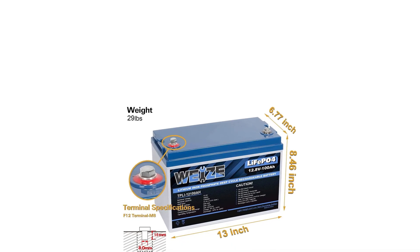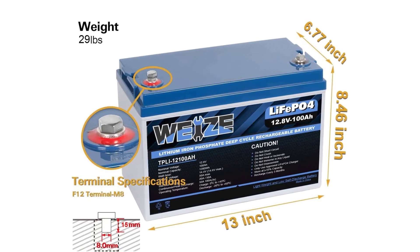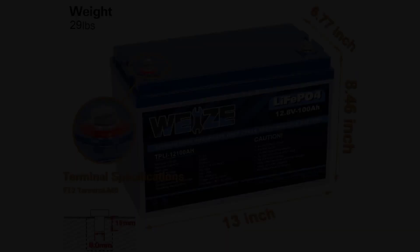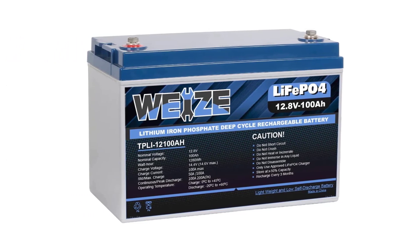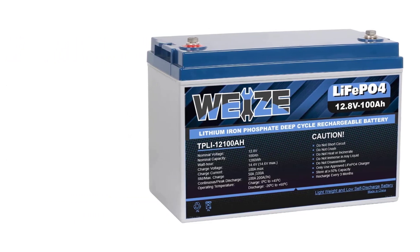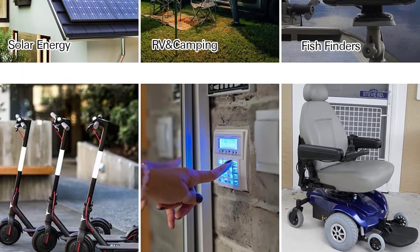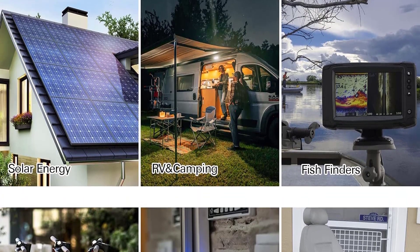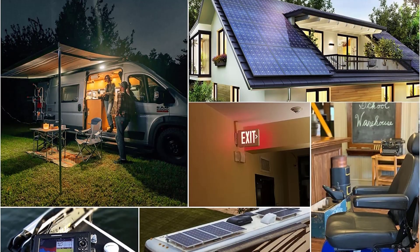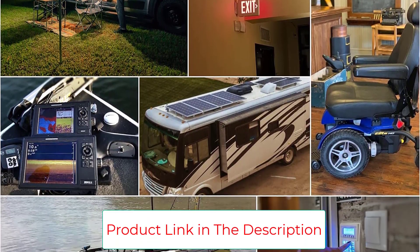It has cold weather protection, which is critical. The built-in Battery Management System (BMS) protects your battery from overcharge and over-discharge, overcurrent, short-circuiting, as well as low and high temperatures for increased performance and longer life. The BMS will automatically cut off the battery if the voltage drops below 1V, and will automatically reactivate after 1 second once the circuit is cut off — no longer requiring a higher voltage input to activate.